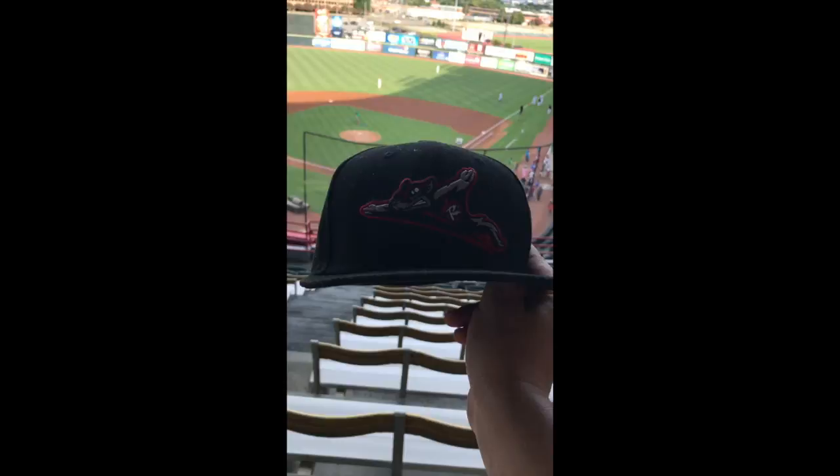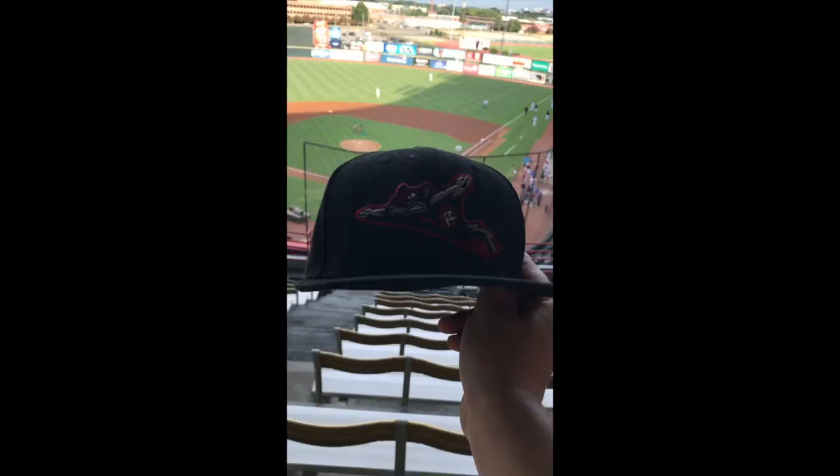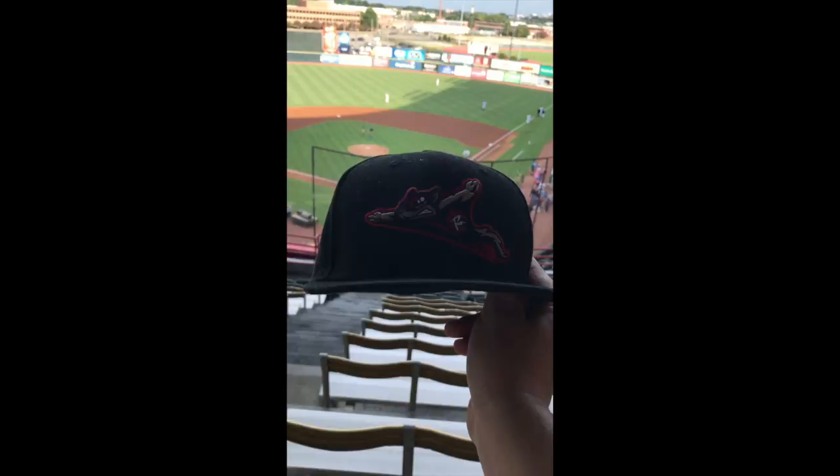If you enjoy my videos, please subscribe to my channel so that you can get notified whenever I upload a new stadium review or a new hat review. Thank you very much for watching. This is Major League Hats reporting from Richmond, Virginia.